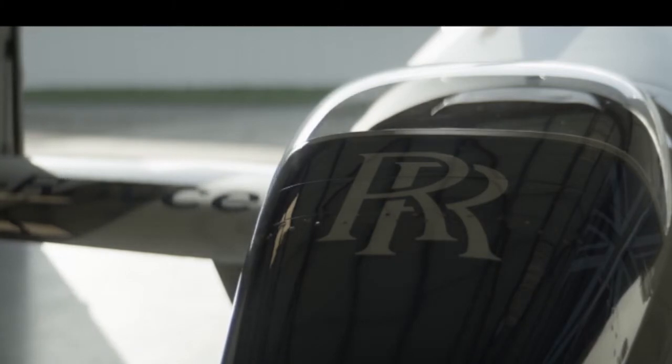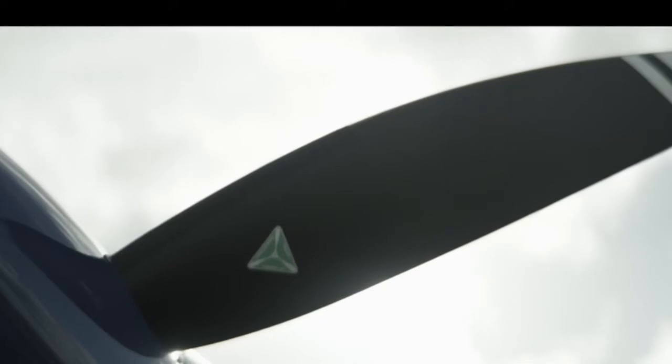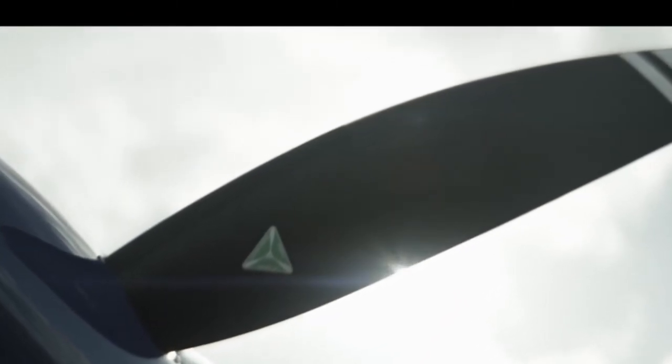Rolls-Royce is at the start of a new and exciting era in the future of electric aviation, building the fastest all-electric plane the world has ever seen. Xcel is groundbreaking R&D made possible with partners and funding from the UK government. Rolls-Royce is leading a highly specialized challenge to build the world's fastest all-electric aircraft.